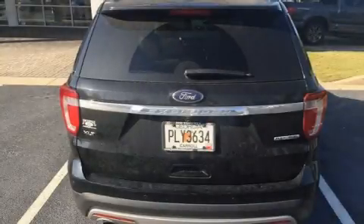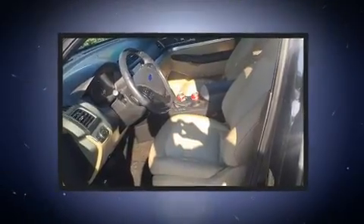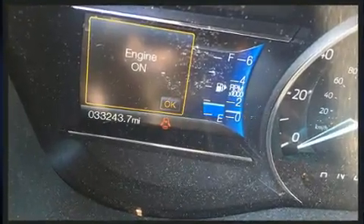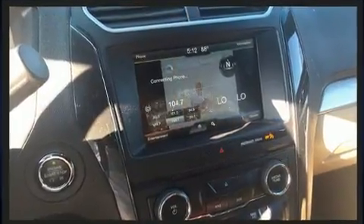You can expect a lot from the 2016 Ford Explorer with fewer than 35,000 miles on the odometer. This four-door sport utility vehicle prioritizes comfort, safety, and convenience. A 3.5-liter V6 engine pairs with a sophisticated six-speed automatic transmission.